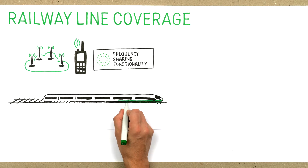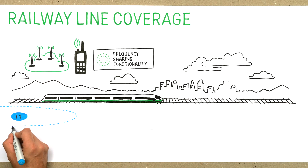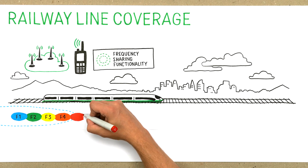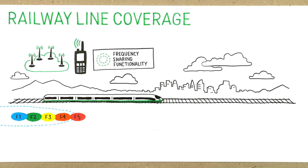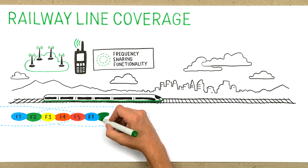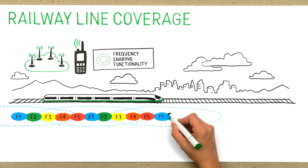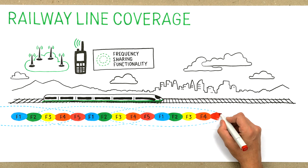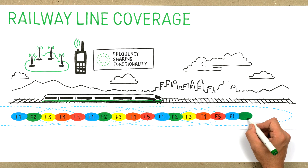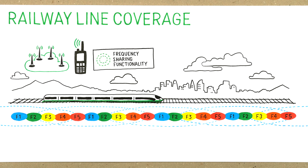Let's say you have a linear railway track. Typically, to cover a railway line, you will need five frequency pairs, even though you only have few users in the network. This means you are wasting expensive frequency licenses. In this setup, the same frequencies can be reused in every fifth base station, as a signal degrades over distance and you need a certain distance before you can reuse a frequency.